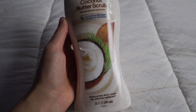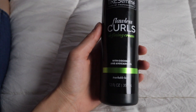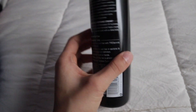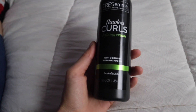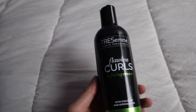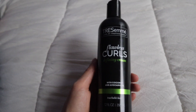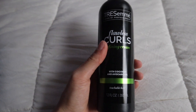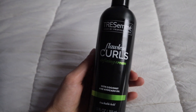The next thing I picked up is this Tresemmé Flawless Curls Defining Cream with coconut and avocado oil. I used to use Tresemmé a long time ago when I was first starting my curly hair journey, and now they came out with a Flawless Curls line. I'm really excited to try this. When I used to use Tresemmé it made my curls so healthy, juicy, and bouncy, and it literally defined my curls so much.